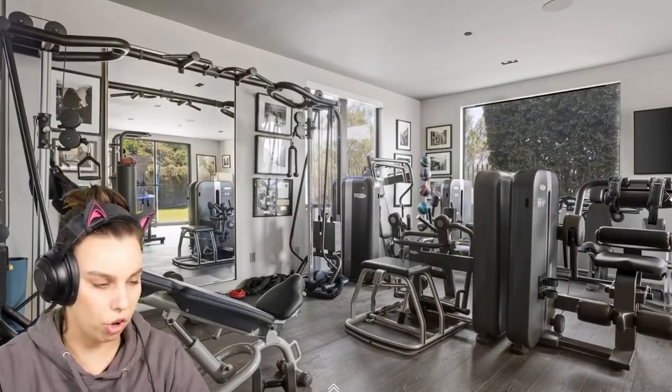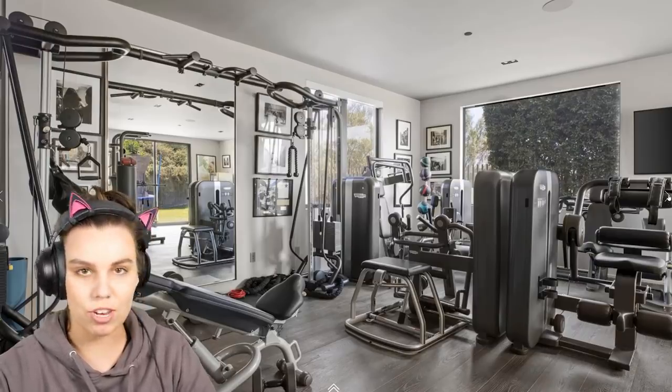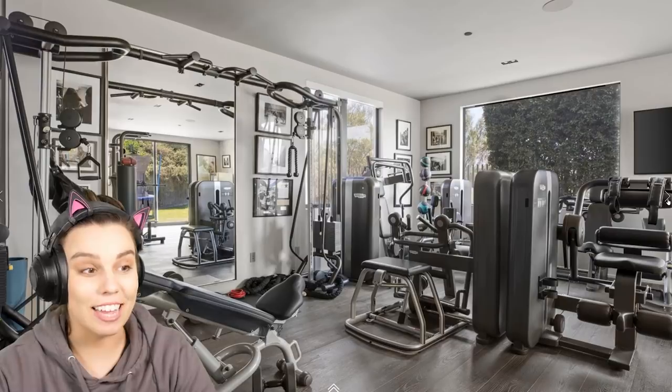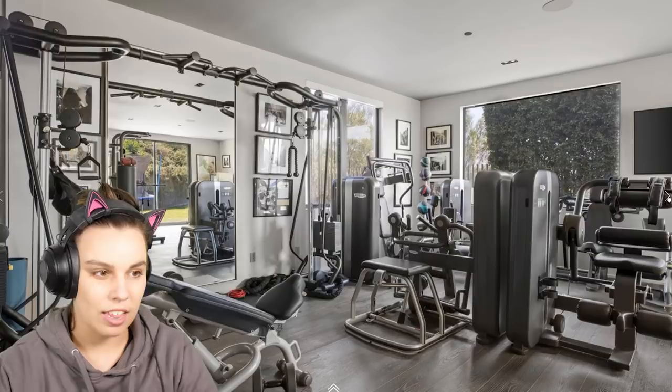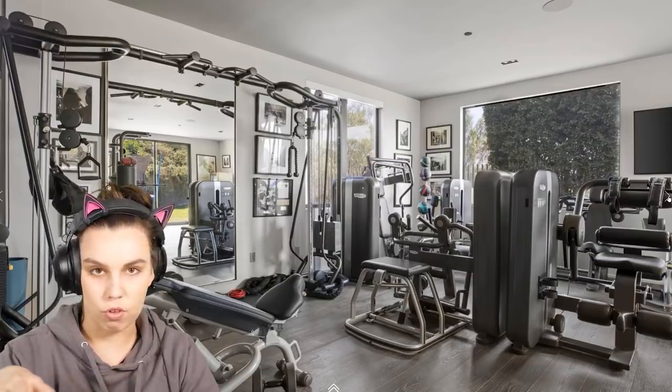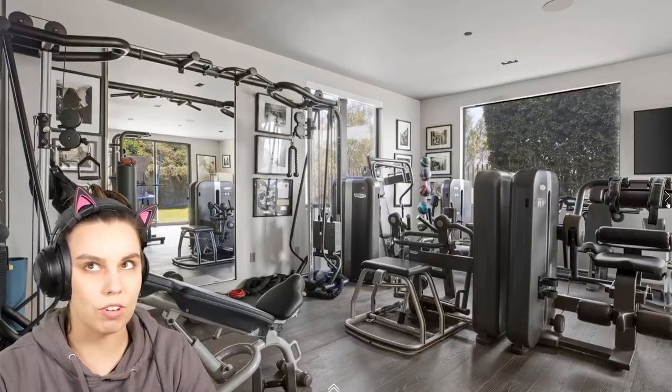I love this gym. I wouldn't know how to use half of this stuff but I feel like if you're going to have a house like this, you need a gym. I would love to have a yoga or meditation space near the gym too — in another room off to the side, really soundproofed. That would be so nice.